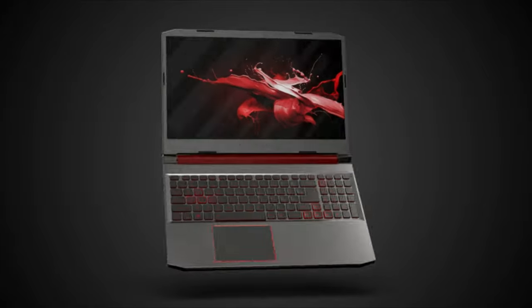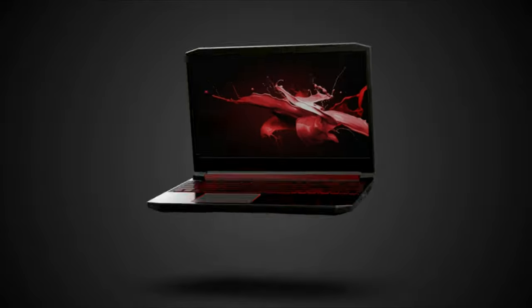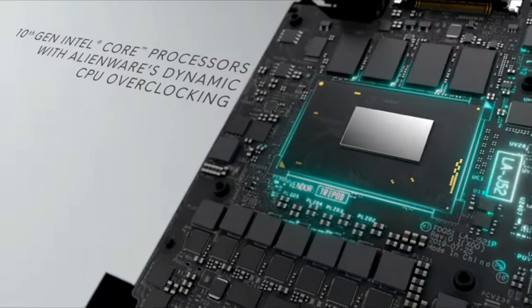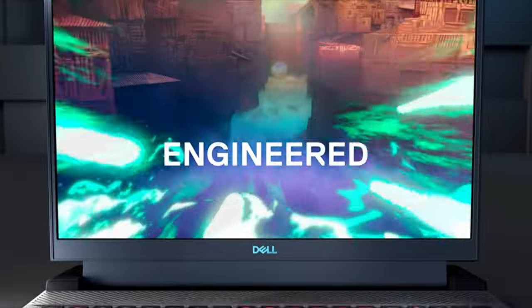Choosing the best gaming laptop can be a daunting task, as there are so many options available. However, the best gaming laptop should have high-performance specifications, advanced cooling technology, a fast refresh rate display, and a comfortable keyboard.